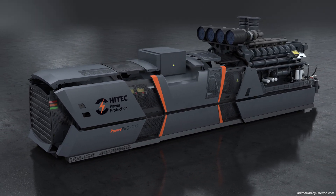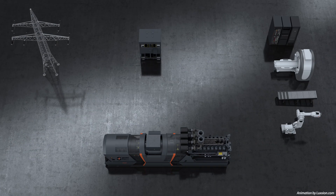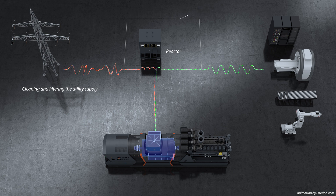The Hi-Tech dynamic UPS system performs three essential functions: 1. Cleaning and filtering the utility supply. 2. Providing power continuity in the event of a utility failure. 3. Generating energy for the entire duration of any utility outage.